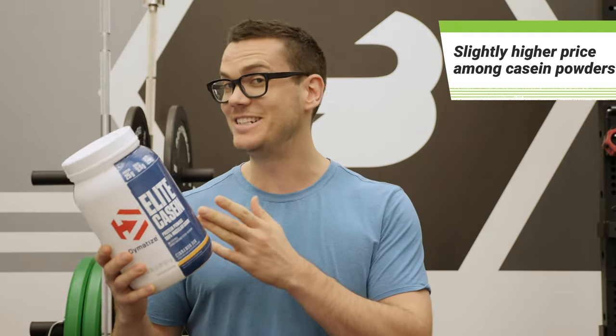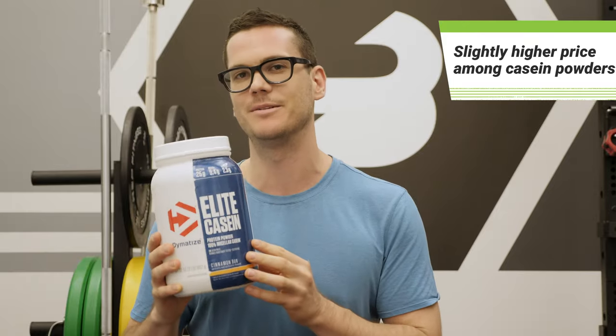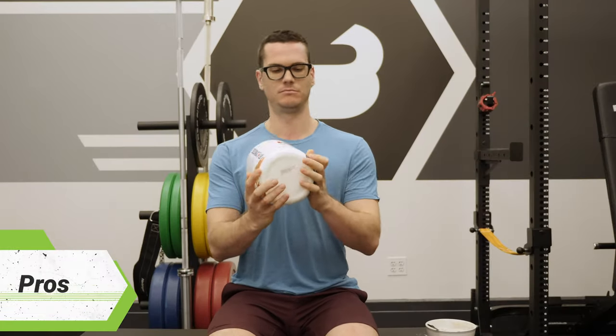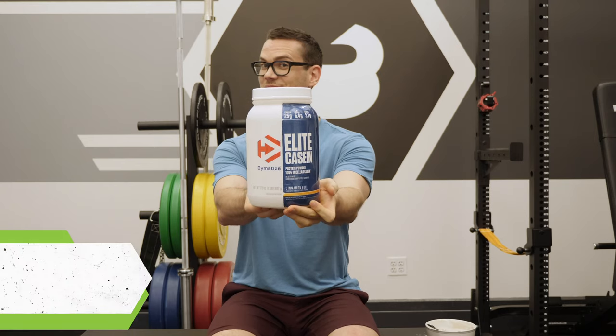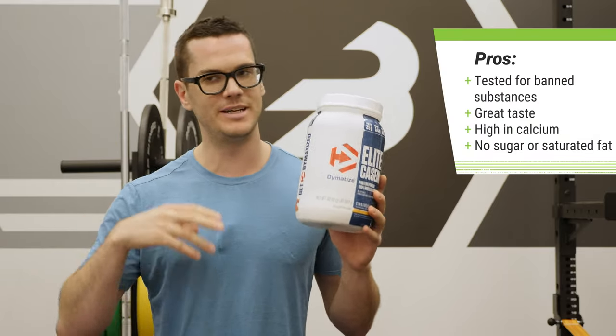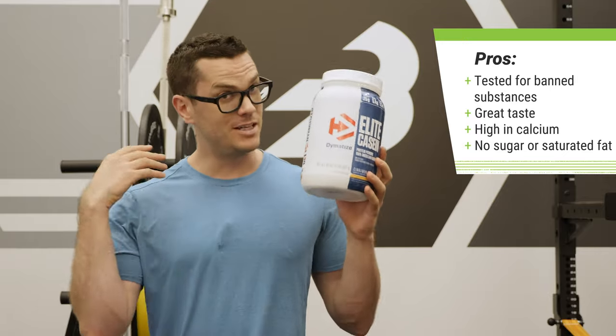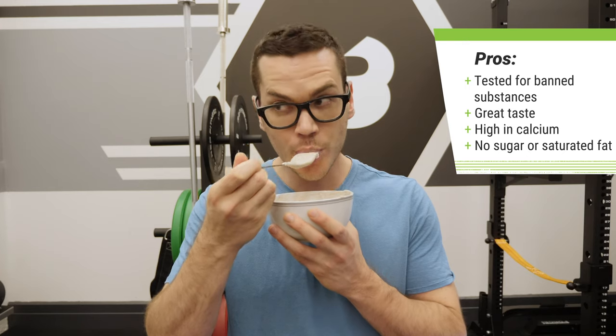That said, it is very delicious and it has this sunflower creamer which is a bit unusual, so you may find that price worth it. There were a lot of things I really liked about Dymatize's Elite Casein. First, it's tested by Informed Choice as a third-party testing group to make sure there are no banned substances, which could be important especially if you're a competitive athlete.